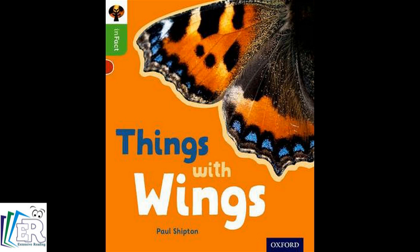Insects. This is a butterfly wing. Wings. A butterfly is an insect. Lots of insects can fly.